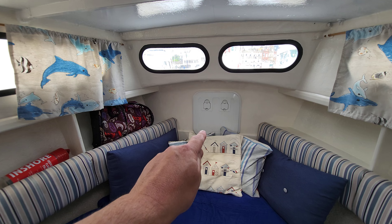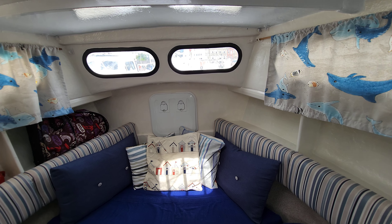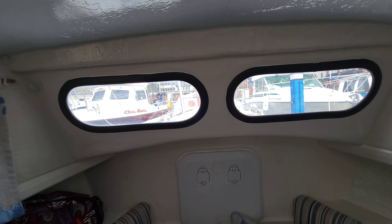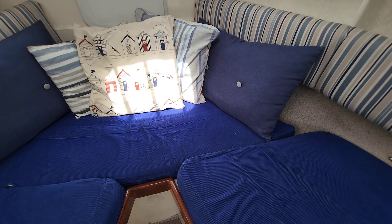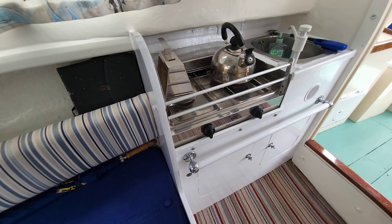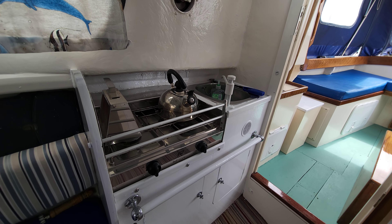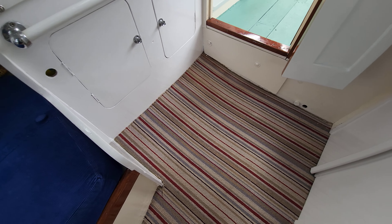Easy access just there to the anchor chain locker. Again those nice big windows. Upholstery looks in really good condition. A very nice usable sink galley area there, with stowage underneath and nice carpeting.